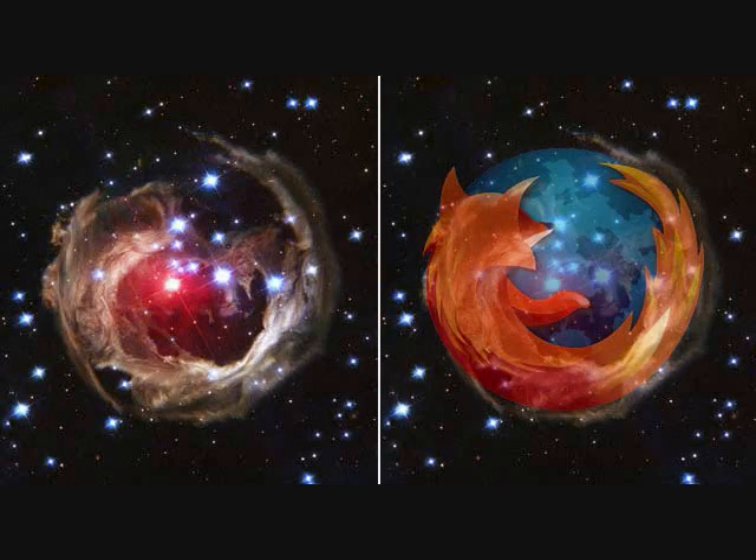One final interesting fact about V838 is that if you take the image of it and rotate it 90 degrees to the left, it sort of looks like the Firefox logo. And that is all there is to know about V838 Monoceros.